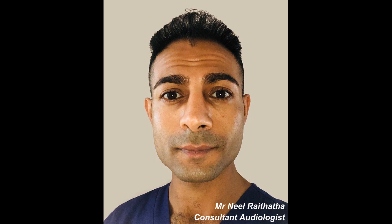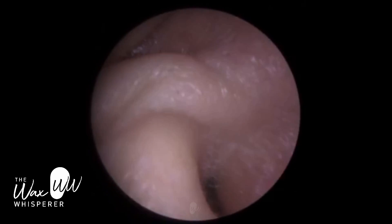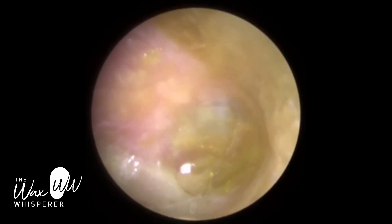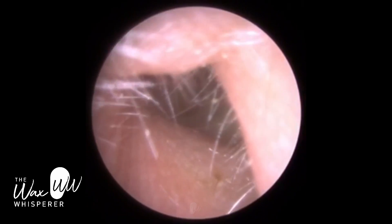Hi everyone, this is Mr Neil Reiteter, also known as The Wax Whisperer. Thank you for tuning in to my latest video. The patient in this procedure attended today on an emergency appointment reporting left complete reduced hearing and they also reported a muffled sensation like they're underwater.